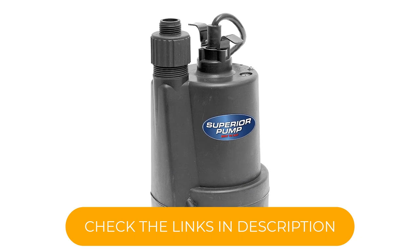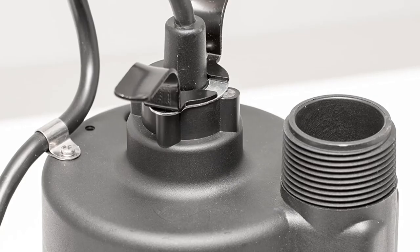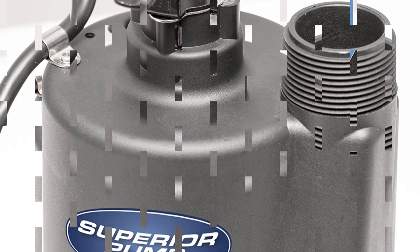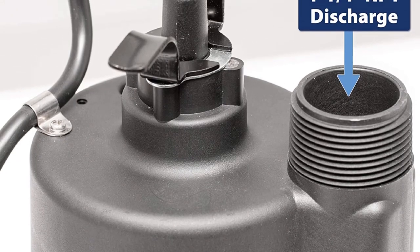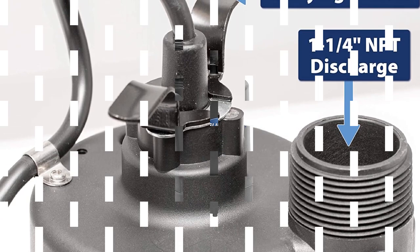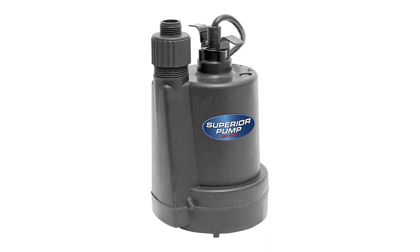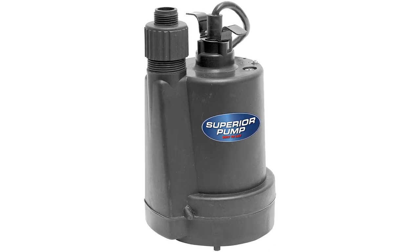It pumps 1,800 gallons per hour and removes water down to 1/8 inch from the base. It also removes debris up to 1/8 inch, which can pass through the removable debris screen. The thermoplastic product can be carried by the built-in handle. It should be positioned close to a standard electrical outlet, which should be well above any potential water. The product connects to a standard garden hose to discharge the water.